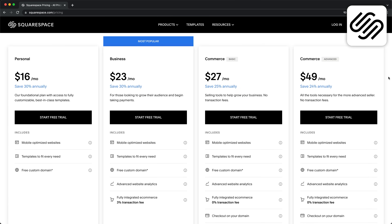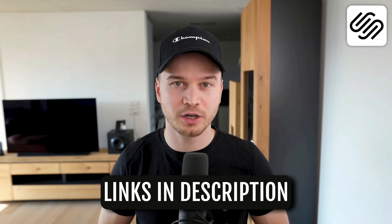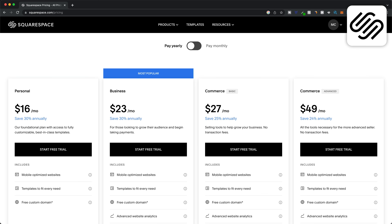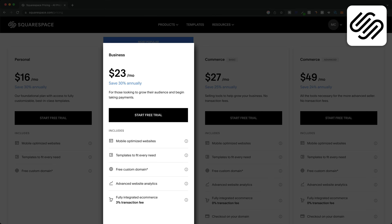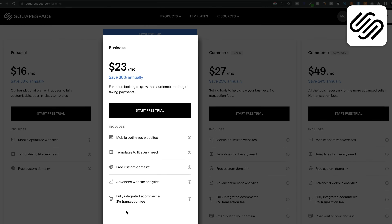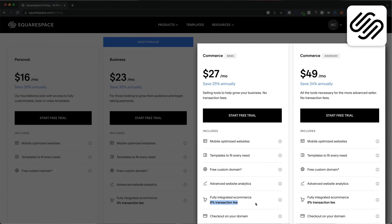You can even host your podcast on your Squarespace website. Squarespace doesn't offer a completely free plan but they do have a 14-day free trial you can take advantage of before committing to a paid plan. Once the trial is over you can choose between four different plans, starting with the personal plan at $16 per month if you pay annually or $23 per month if you pay monthly. E-commerce features require the business plan starting at $23 per month, which allows you to accept payments with a 3% transaction fee. To reduce that transaction fee to 0% you'll need one of the commerce plans starting at $27 per month. Squarespace is a great option if you're looking for an easy-to-use website builder without sacrificing too much design flexibility.